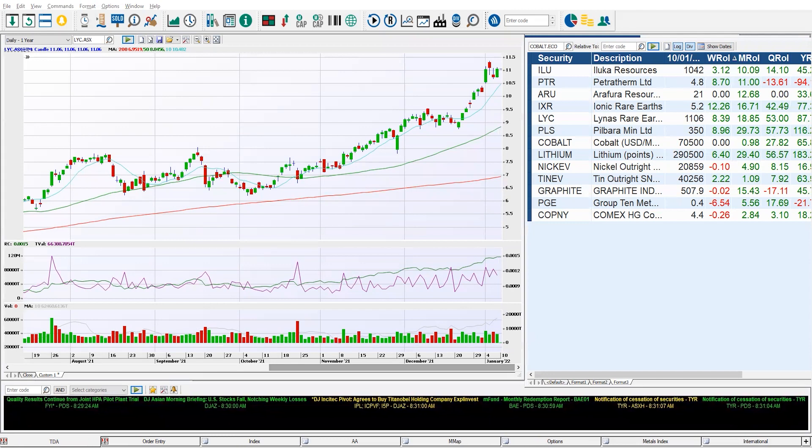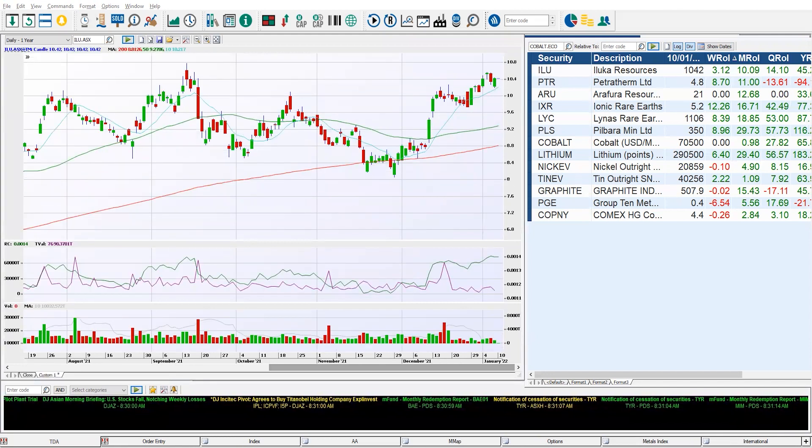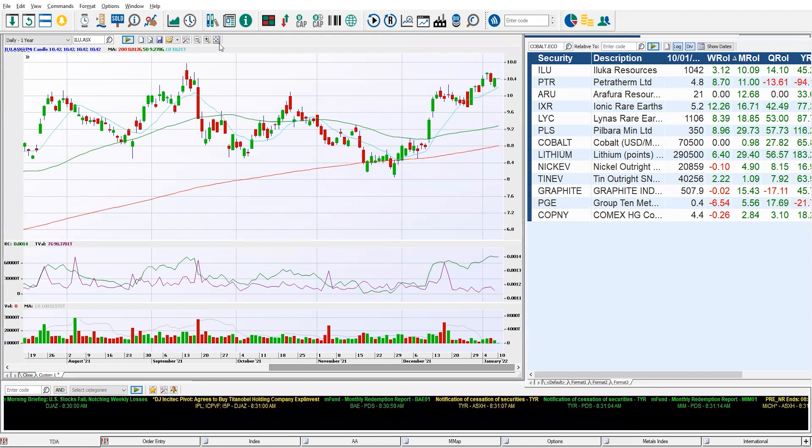You can have a look at those in the other Shares in Play videos. But right now we're going to jump in and have a look at the six best performers this week. It's ILU — if you've been trading rare earth elements, you've definitely looked at Iluka Resources along with many of the others on this list.